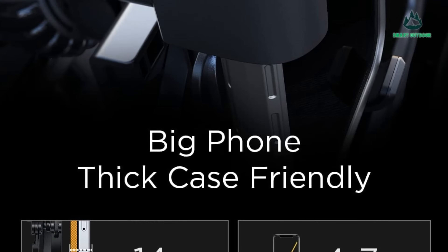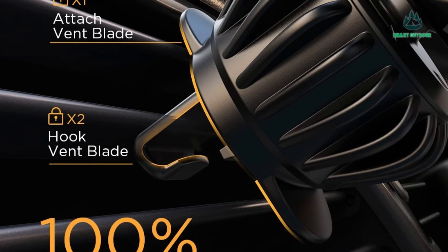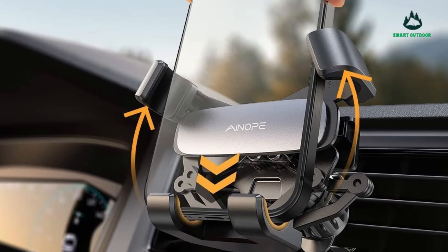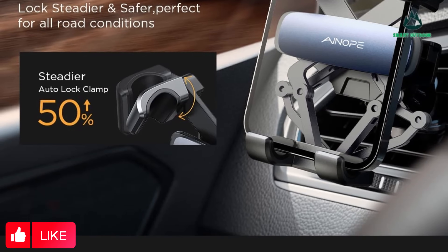Simply slide your phone into the mount and the clamps automatically clip into place for a perfect fit. When you're ready to remove your phone, tap the button on the bottom of the mount to release the clamps. This mount is perfect for anyone who has a big phone and hates fighting with car mounts. The snapping clamps stretch out to fit big phones with big cases, so you won't have to worry about your phone falling out while you drive.